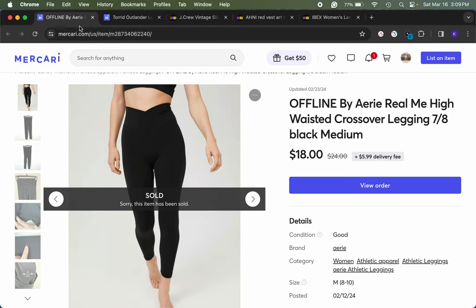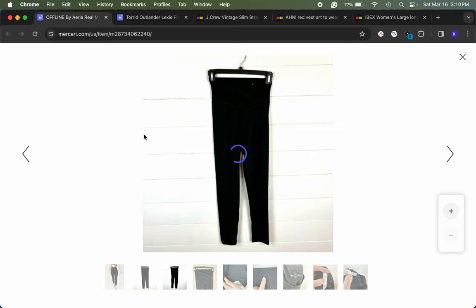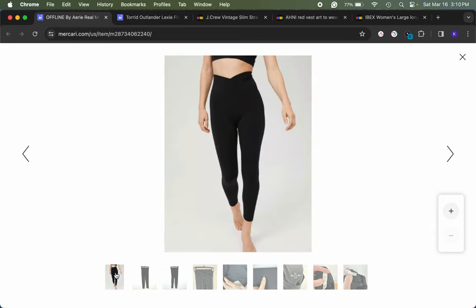On Mercari, Offline by Aerie is a brand I'll pick up for around five dollars, knowing it sells pretty fast. This was a pair of black size medium crossover waist leggings — really the only style I look for. Somebody made me an offer for $18 which I accepted. Mercari only has a 10% fee plus a small payment processing fee, generally less than Poshmark's 20% and less than eBay's percentage. About half the time these items sell for me on Mercari, so buying for $5-6 and selling for $18-20 with a lower fee works well.